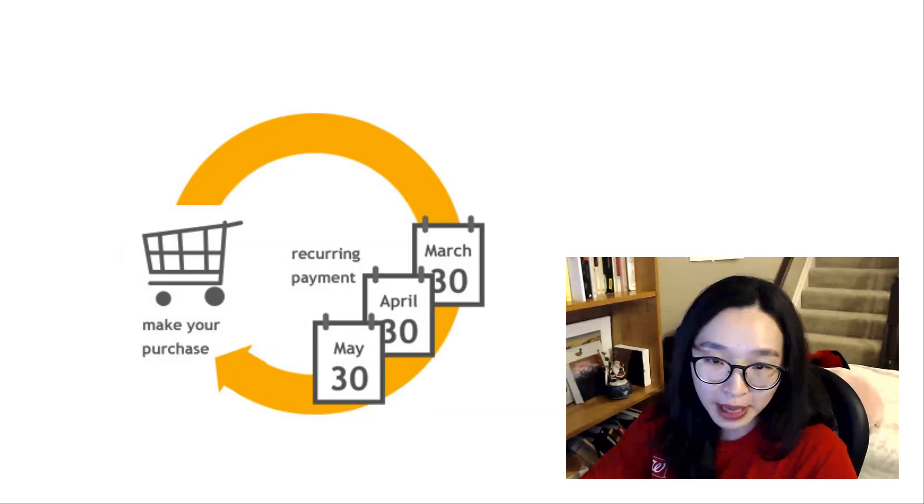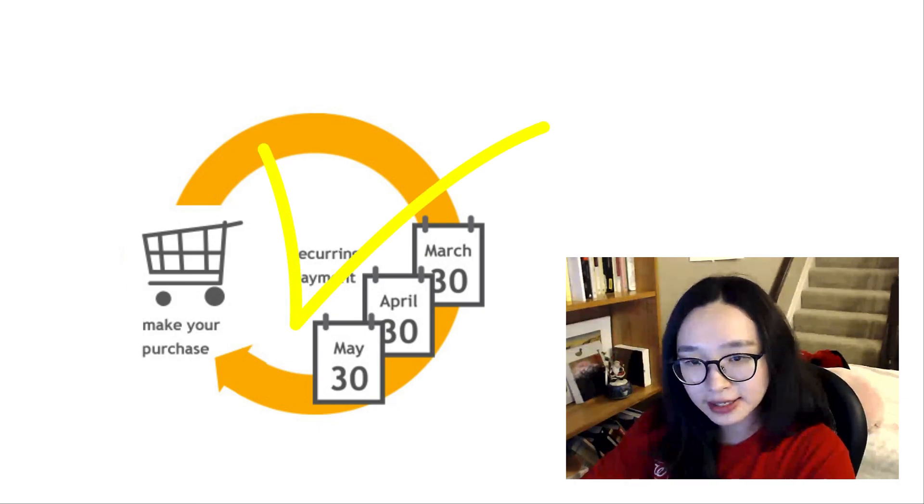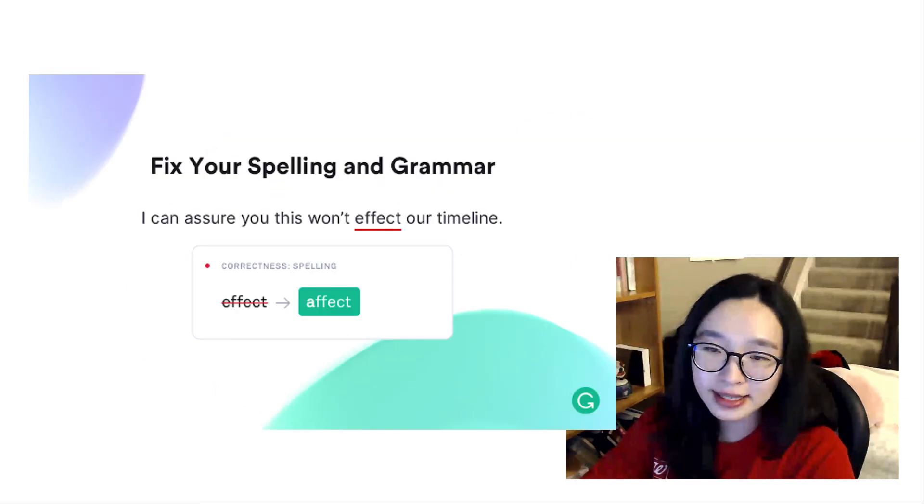I know my weakness, so I've been using Grammarly software to fix my grammar and learn. I know Grammarly needs recurring payments to use the premium version, but I didn't hesitate to invest. It's been over five years since I only used Grammarly for all my writings.